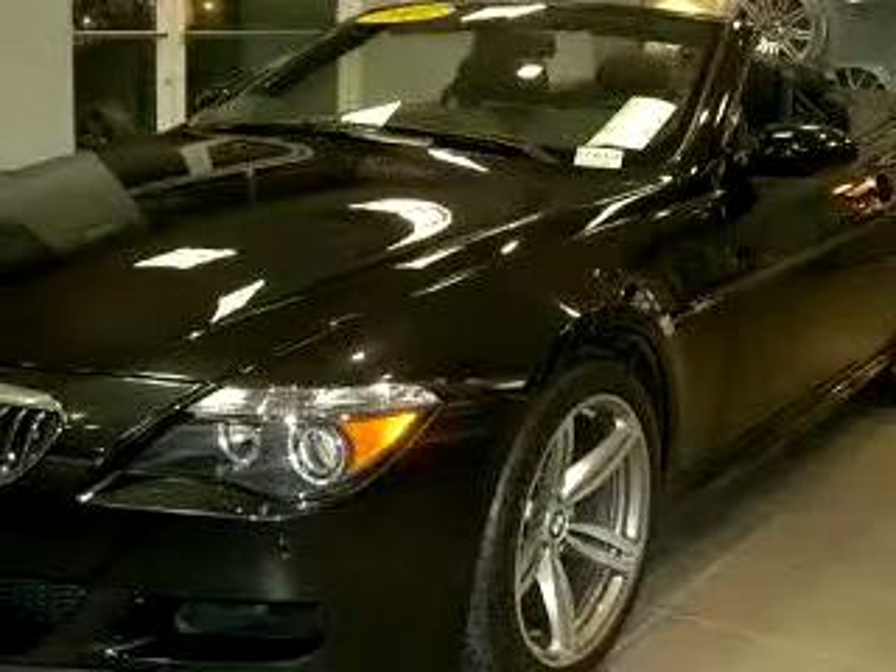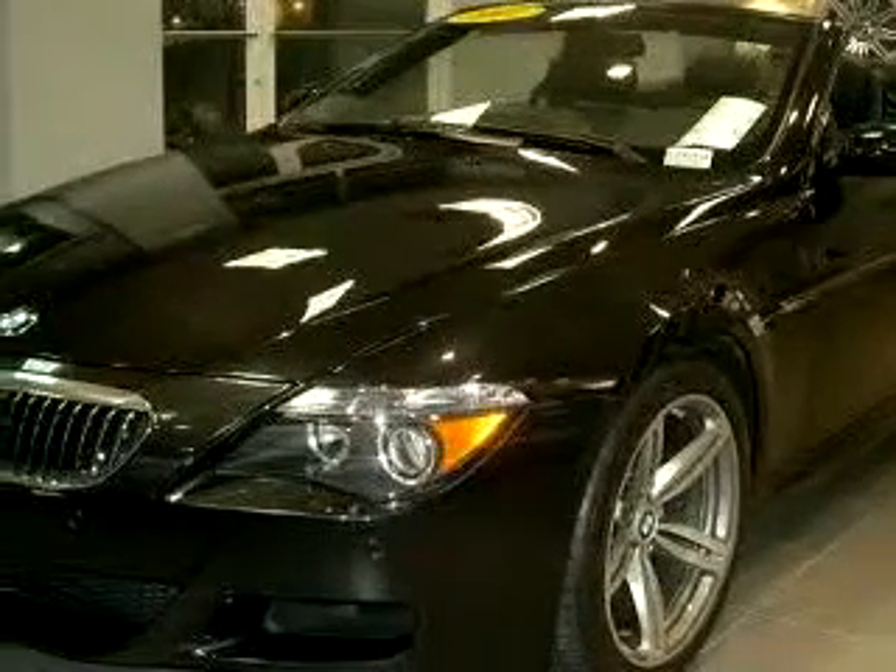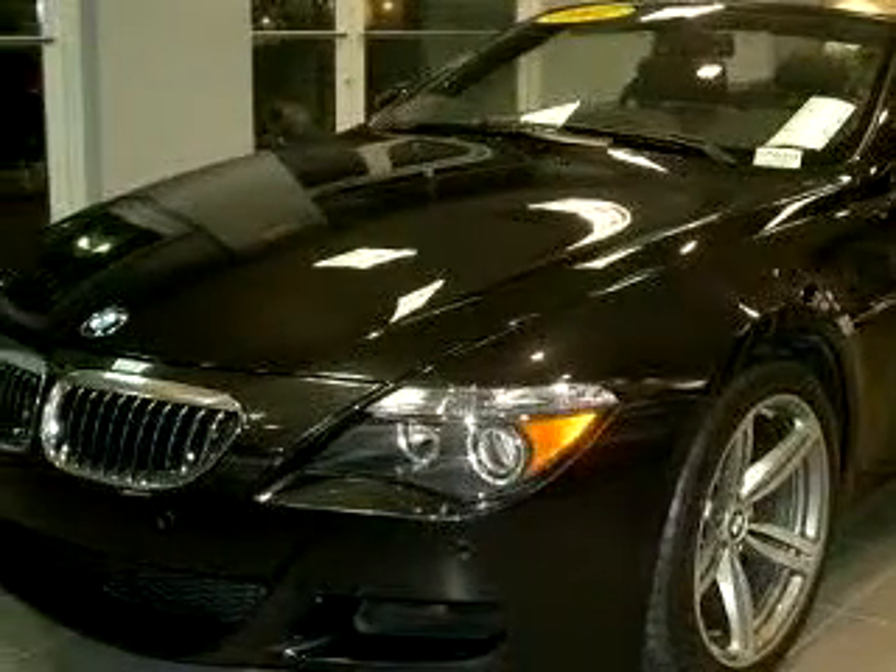You will love this black 07 BMW M6, equipped with a 10-cylinder engine and a 6-speed manual transmission with only 7,266 miles.